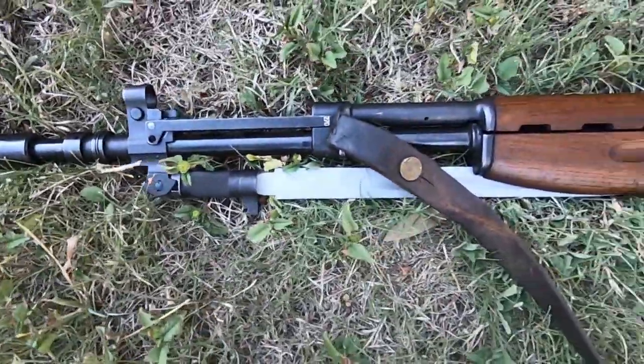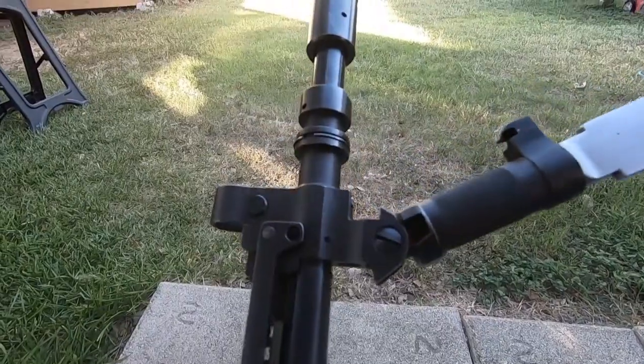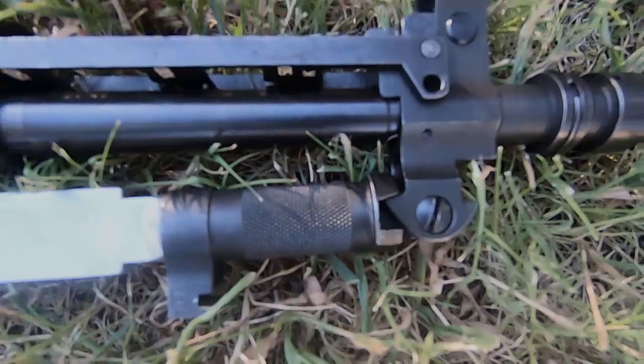SKSs have bayonets permanently affixed and connected to mechanisms that allow you to swing the bayonet into its extended or retracted positions. This was a very creative idea when they were designed.